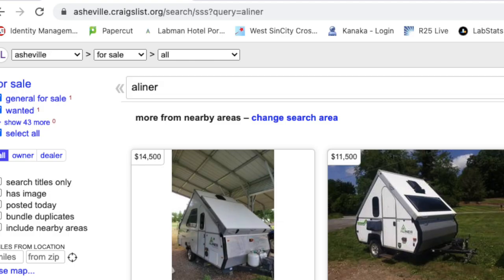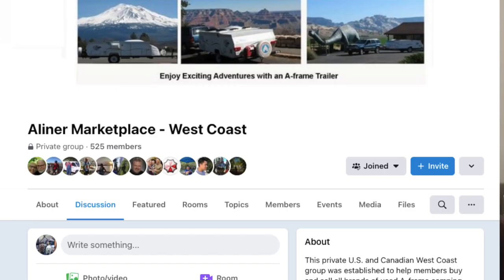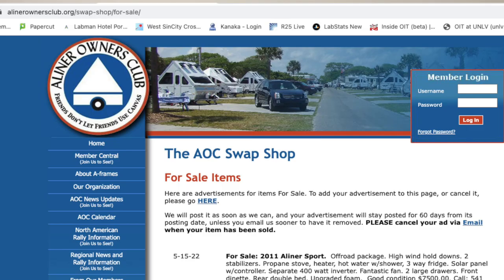There are a number of websites allowing you to search for used A-Liners. Probably the best one is Craigslist. Facebook has a marketplace where A-Liners can be found and it's pretty easy to search. There is also an A-Liner marketplace group on Facebook. RV Trader lists new A-Liners but also used ones as well as for-sale-by-owner listings. Lastly, there is a page on the A-Liners Owners Club that also lists A-Liners for sale.